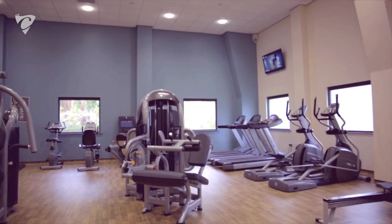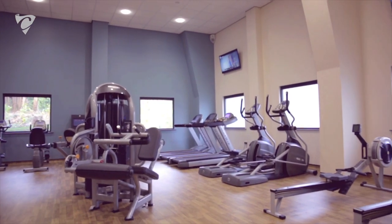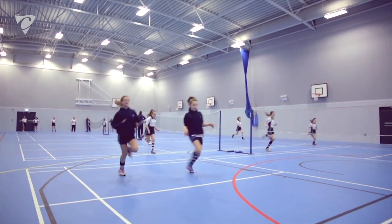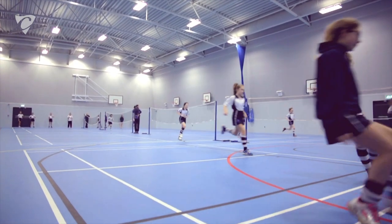Throughout the project there were lots of negotiations with Collinson's design team around how we could fit in all of the priorities for us. We ended up with a fantastic facility with a fitness suite along with a sports hall that exceeded our expectations.